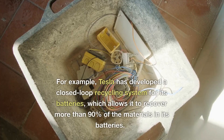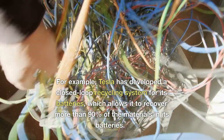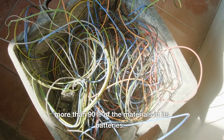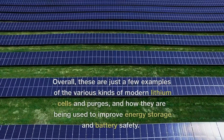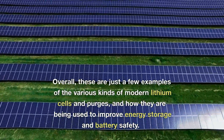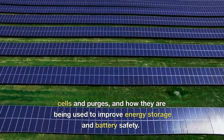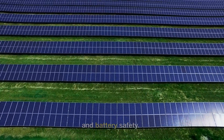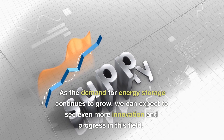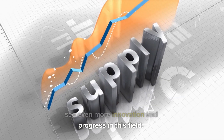For example, Tesla has developed a closed-loop recycling system for its batteries, which allows it to recover more than 90% of the materials in its batteries. Overall, these are just a few examples of the various kinds of modern lithium cells and how they are being used to improve energy storage and battery safety. As the demand for energy storage continues to grow, we can expect to see even more innovation and progress in this field.